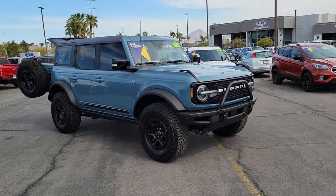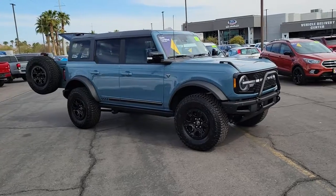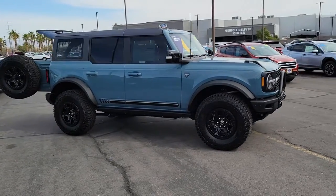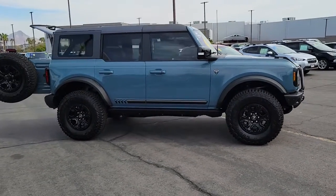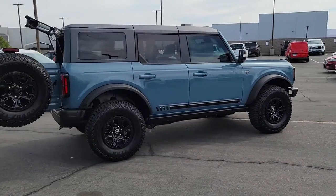Get into the 2021 Ford Bronco. With less than 5,000 miles on the odometer, this vehicle stands out from the rest. Prepare to take your driving pleasure to new heights and enjoy the best of modern efficiency and style.